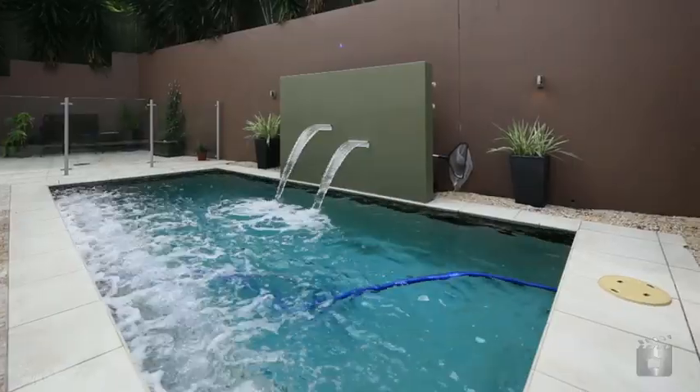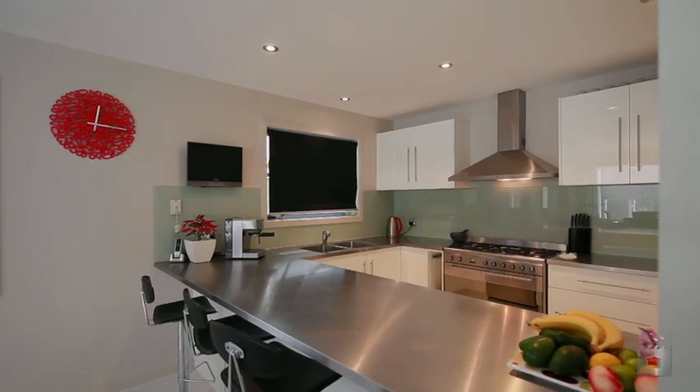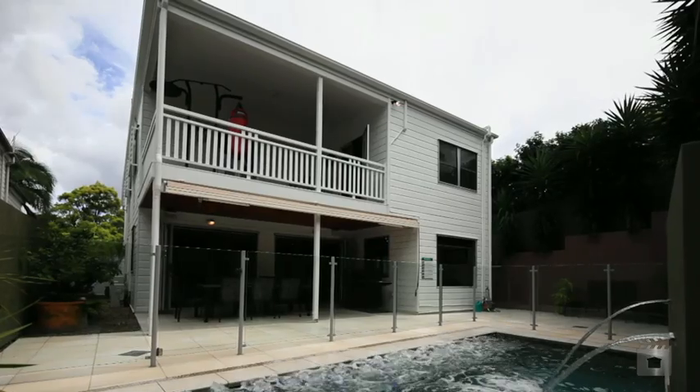Enjoy living in Seven Hills with endless convenience to schools, shops and public transport. This is the epitome of stylish family living. Your inspection is a must.